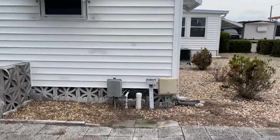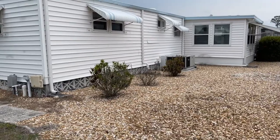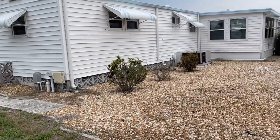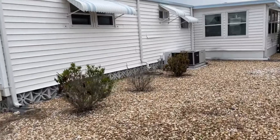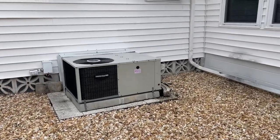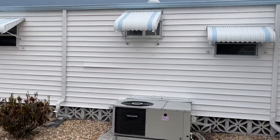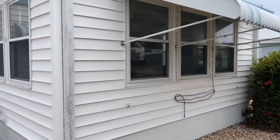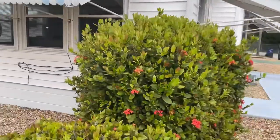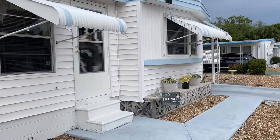On the other side of the home you can see the enclosed lanai. Awnings have been freshly painted and are in great condition, and you can see that all of the windows in this home have been replaced. The air conditioner has been well maintained, is in good condition, and was replaced in 2014. The entire lot is surfaced in river rocks, so there's nothing to maintain here. If you're a snowbird, it's easy maintenance and great curb appeal with this home.